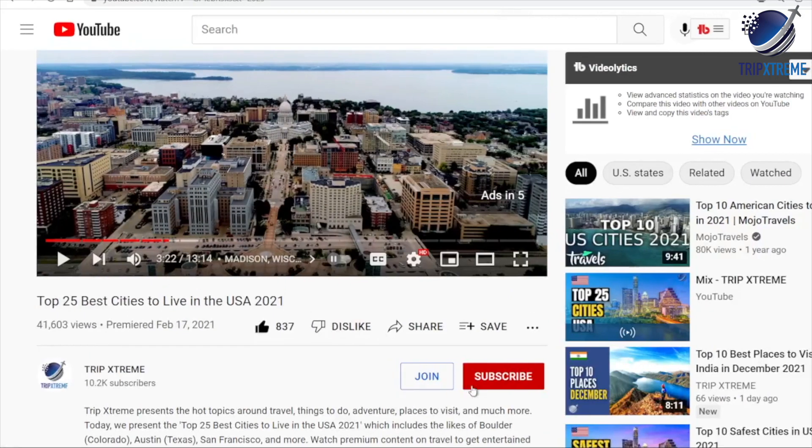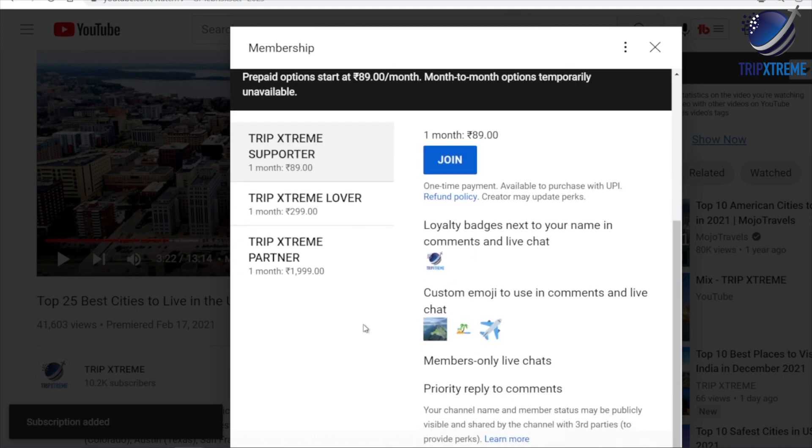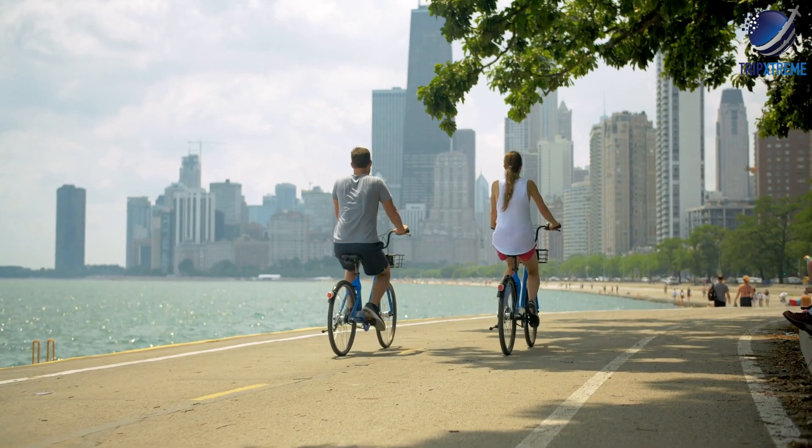Before we begin, you can help support our channel by becoming a member. Press the join button below — this will help us bring you more awesome travel videos. But now, let's cut to the chase.